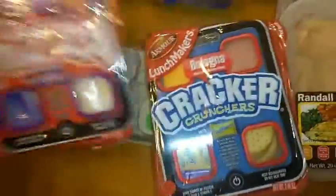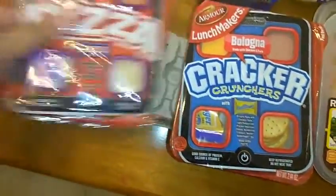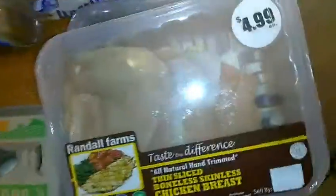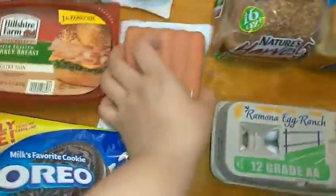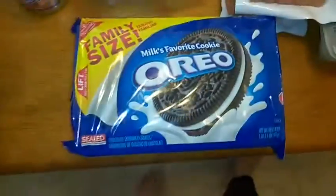I also got these Lunchables for Isaiah — pizza and cracker, I got two of each, just for a quick snack if he wants. The next thing I got was some hot dogs, some Franks. I got two packs of those because Isaiah likes to eat them on their own.